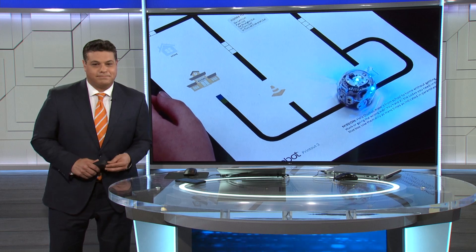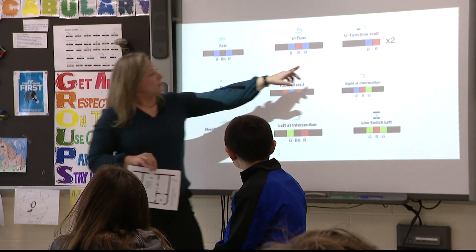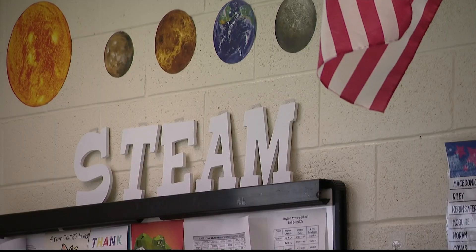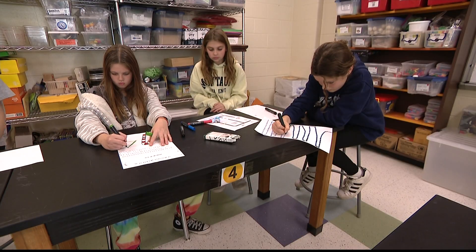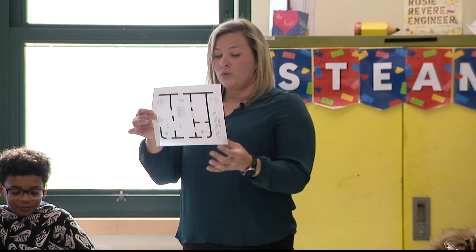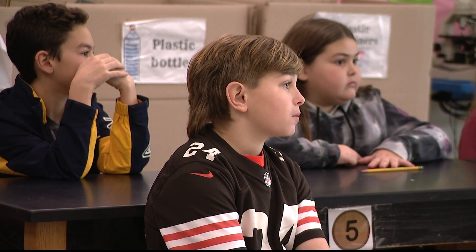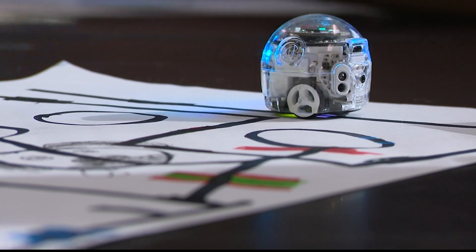And this approach is gaining major attraction. It may only be in its second year, but the STEAM program here at the Eastport South Manor School District is thriving. And on this particular day in teacher Elizabeth Andreassi's class, the focus of this STEAM lesson for these 6th graders is on T for technology.